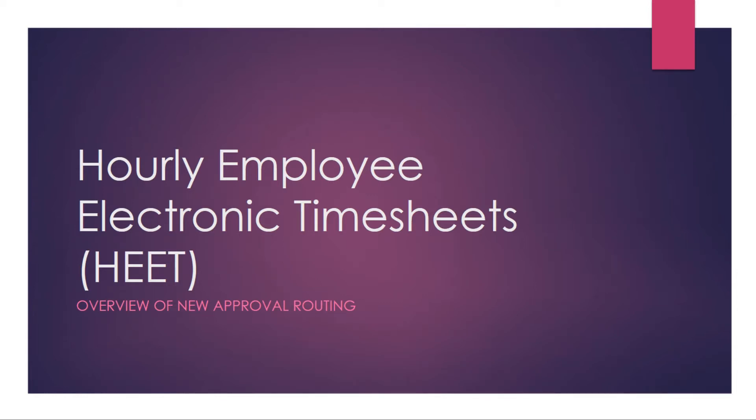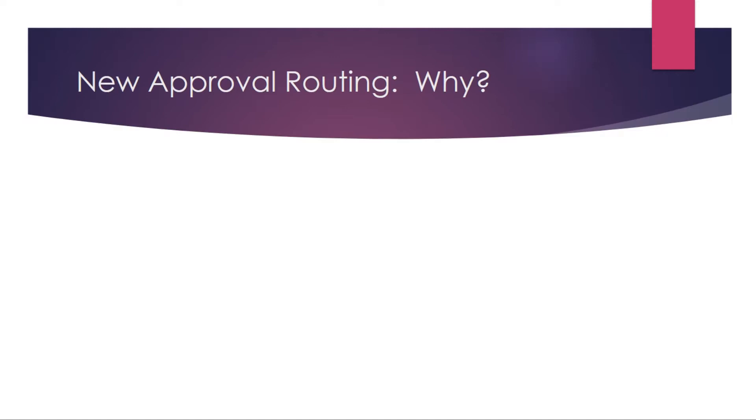Hi everyone. Today I'd like to present a quick overview of changes to the approval routing for the hourly employee electronic timesheet system, or HEET — as it acronyms out to be. These changes are coming very shortly. For some of you this is new and maybe not even a need, but for others this is a critical need and is seriously impacting your areas.